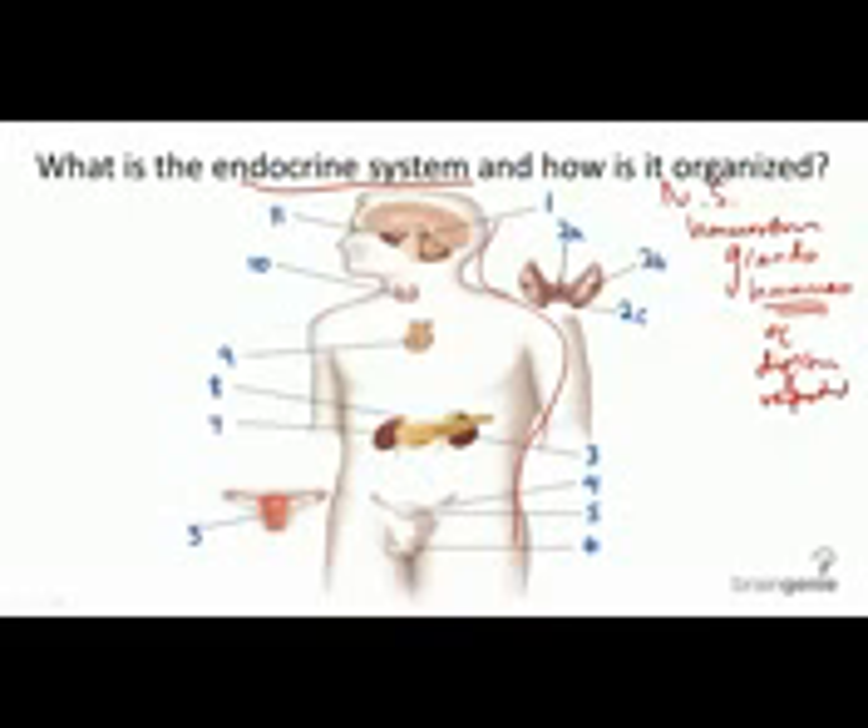The glands of the endocrine system include the pineal gland, the parathyroid and the thyroid gland, the pancreas, the female reproductive glands like the ovaries and the uterus, and the male reproductive glands called the testes.